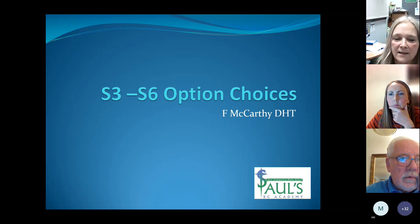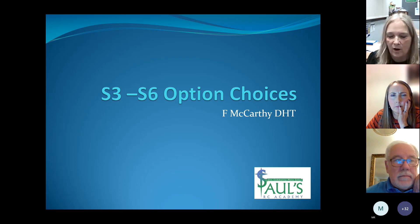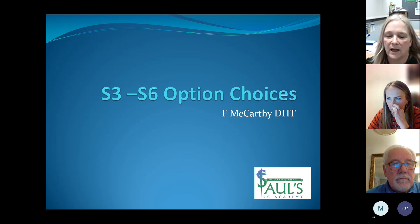My name is Fiona McCarthy and I am the Deputy Head here at St Paul's. I coordinate the option choices. This evening is for current S3, S4, S5 and S6 pupils who will be making their choices to move into the next year.